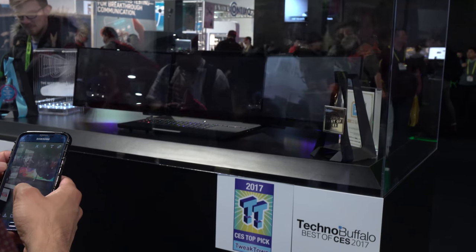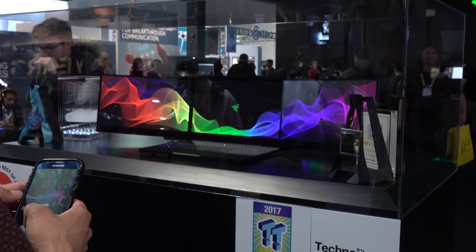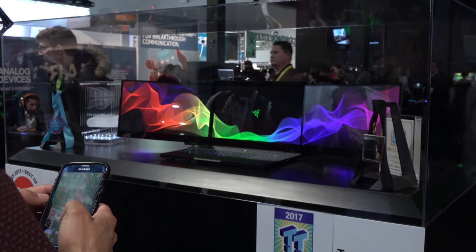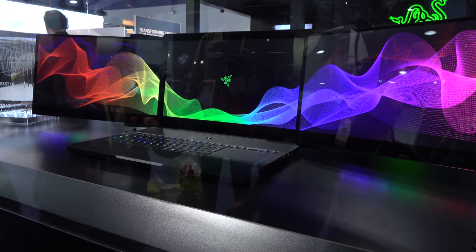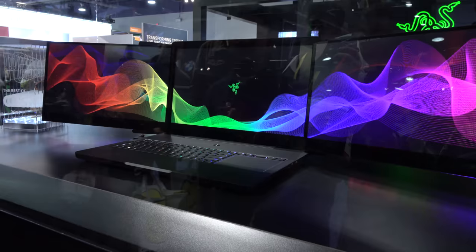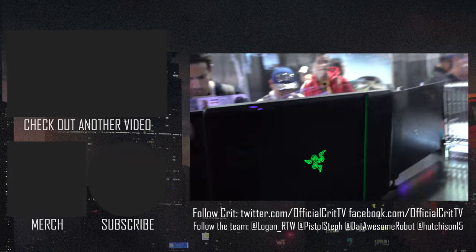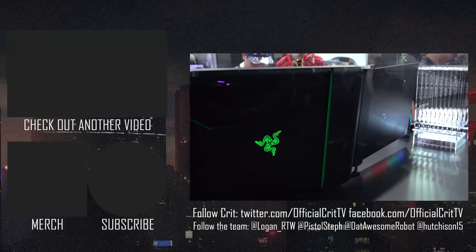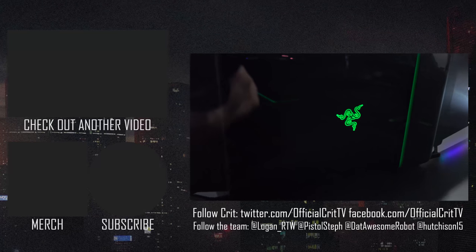Last thing to look at here at Razer's booth: three monitors on a laptop. This is not a production model just yet, but it might be. They have an automatic deployment method for those screens, and each one of those is 4K — so it's a 4K, 12K Razer Blade. Battery life will need testing, and you'll probably want to plug this in. See how they slide out, and there are two little wings with Chroma lighting and ventilation.